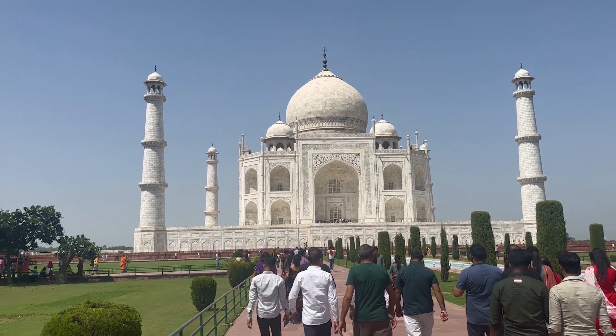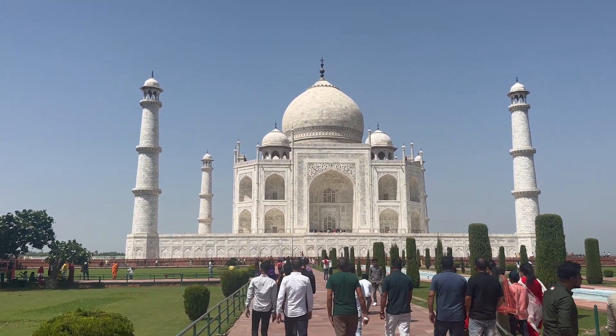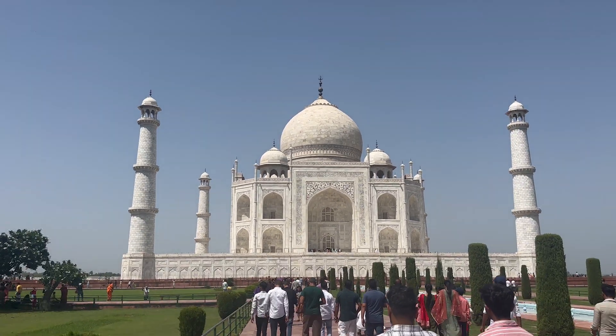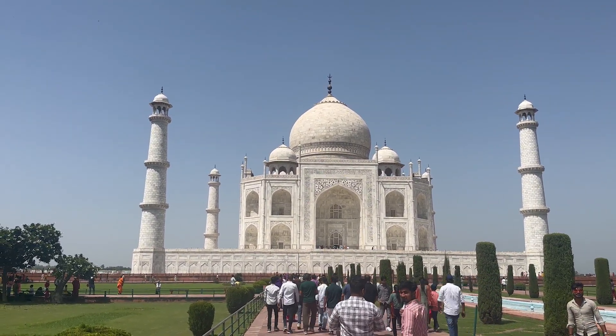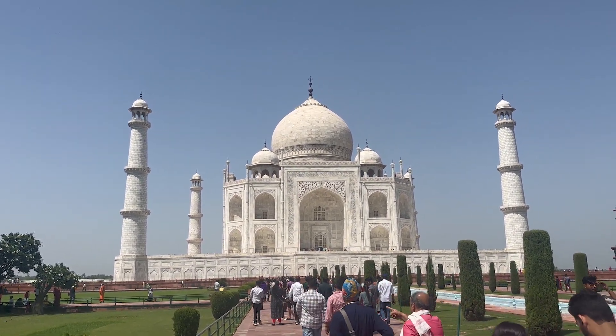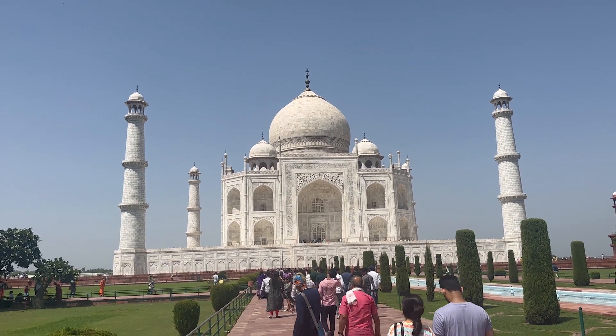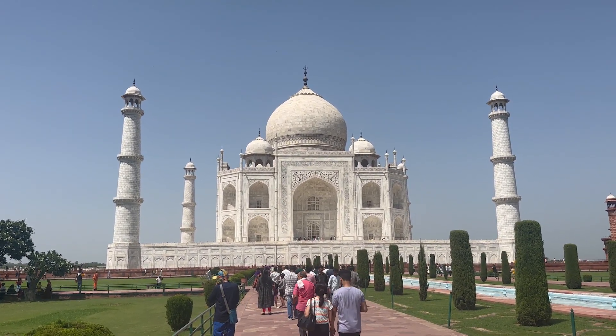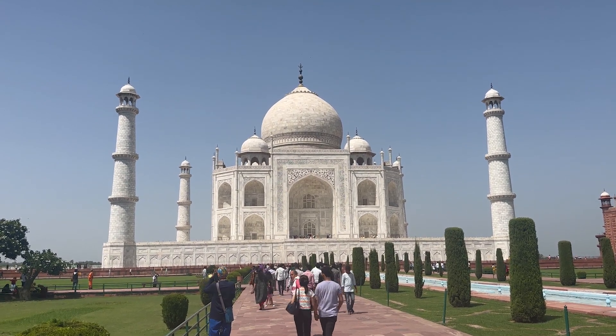Right now you can see the Taj Mahal. This is a symmetrical building — you can see the same view from all four sides. The Taj Mahal is fully made of white marble, and that white marble was brought from Makrana, which is part of Rajasthan, about 440 kilometers away. At that time all the marble came by camel and elephant.